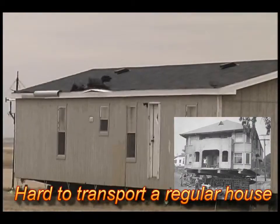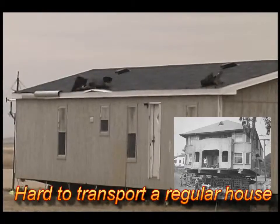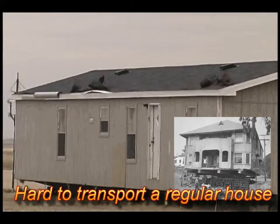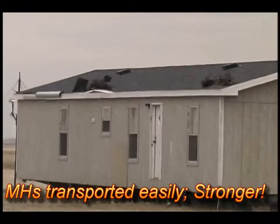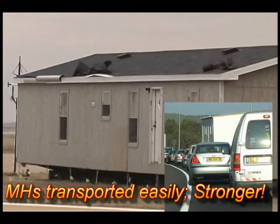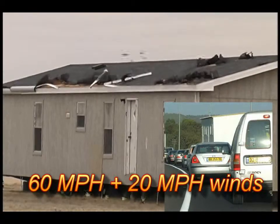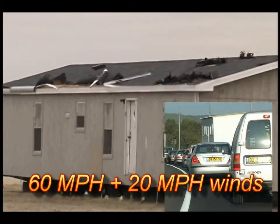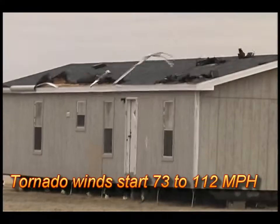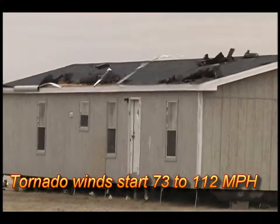Imagine pulling a conventional site built house off its foundation and trying to move it down the highway at 60 miles an hour. You just can't do it. But that happens every day with modern manufactured homes. Manufactured homes in transit may buck headwinds of 10 to 20 miles an hour or more for hours at a time and still arrive at their location with only minor adjustments needed.